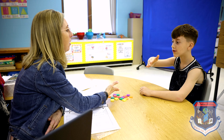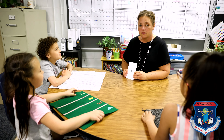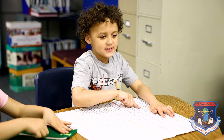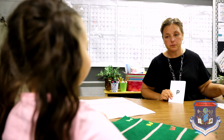The Orton-Gillingham approach to teaching literacy consists of a one-on-one or small group instructional model. This approach is a direct, structured, and sequential way to teach literacy that can be differentiated to each student's ability level. Our students utilize this phonics-based, multi-sensory approach to reach all learners.